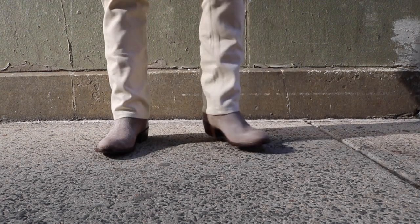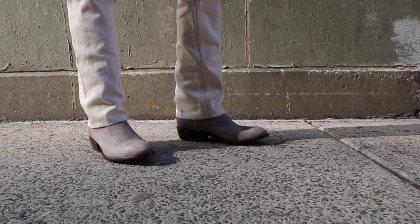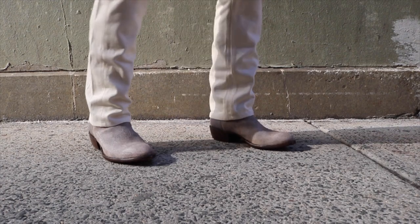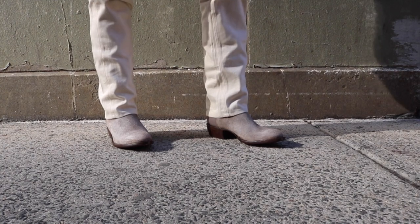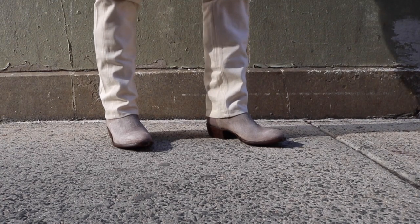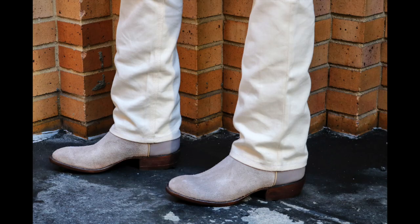I'm extremely pleased with these. They're very comfortable. I just need the weather to be not sloppy so I can actually wear them. This would be a warmer weather boot for me due to the light colors of that rough out. But once it shifts to warmer temps, these will probably be on my feet every single day, to be honest. Very happy with these. Thank you so much, Planet Cowboy. That is my custom granite boundary boot by Planet Cowboy. Thank you so much for watching, and remember, be a boot. See you guys next time.